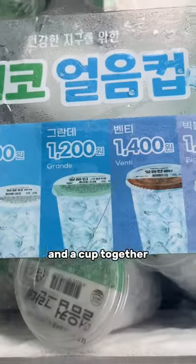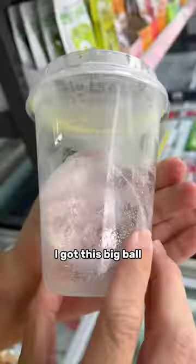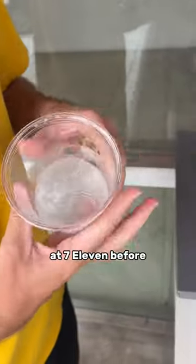Then you buy ice and a cup together, already pre-packaged. I got this big ball of ice because I'd never seen that at 7-Eleven before.